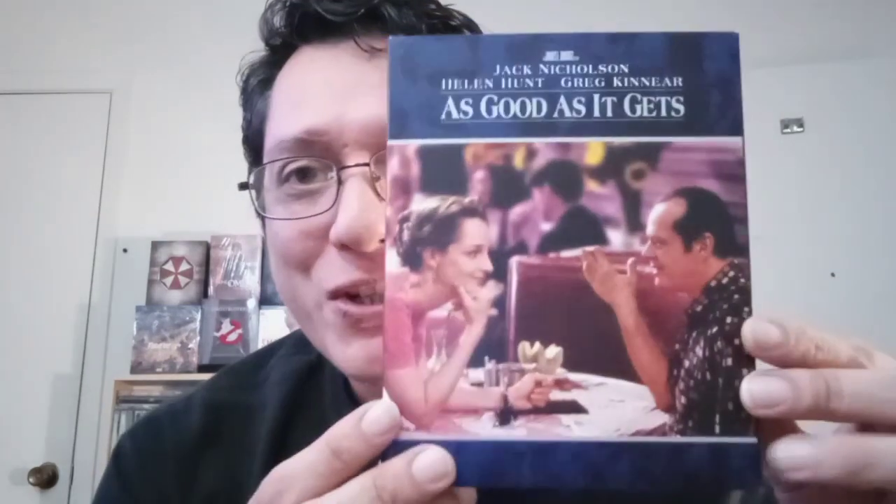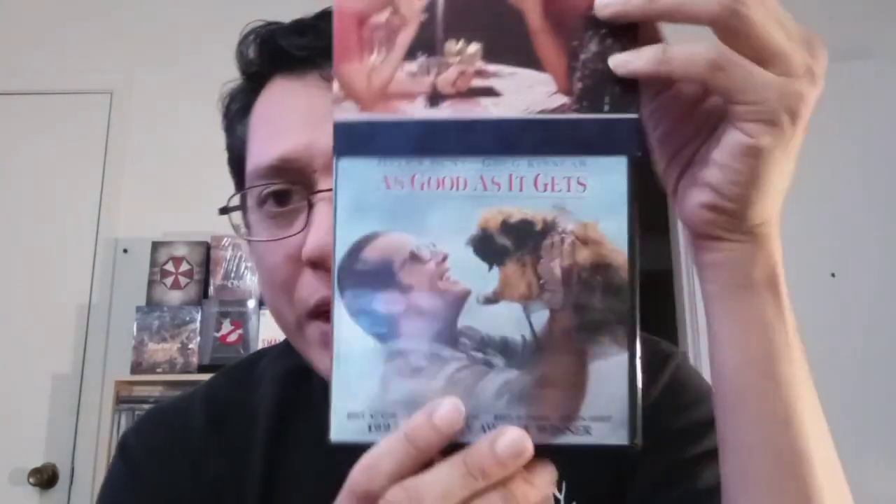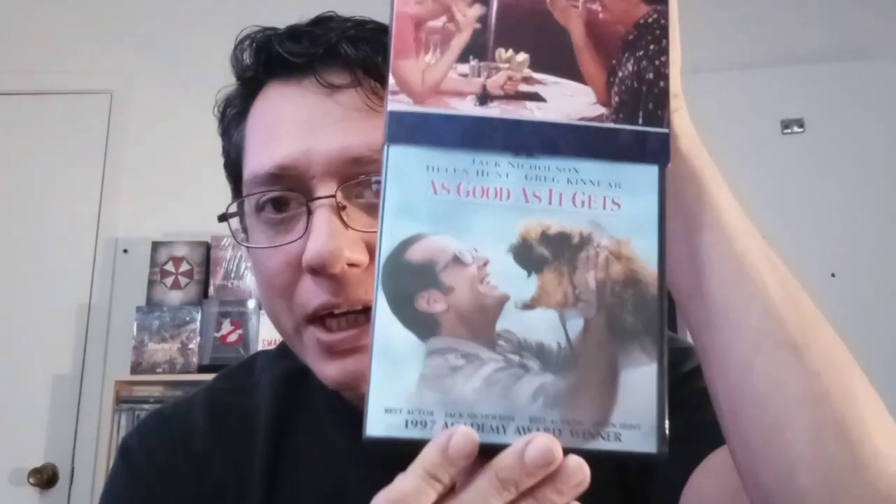And then lastly, you've got As Good As It Gets — Jack Nicholson, Helen Hunt, Greg Kinnear. I believe Cuba Gooding Jr. is in this as well as Skeet Ulrich. I've only seen this one time but I did enjoy it, so I really want to check it out again.